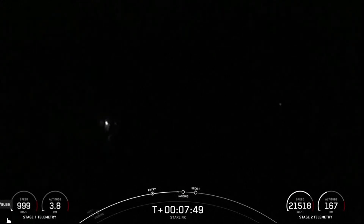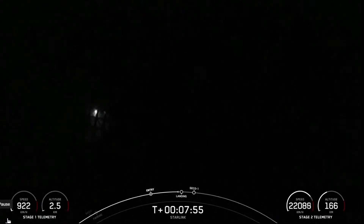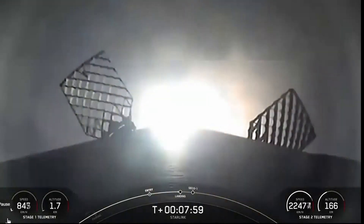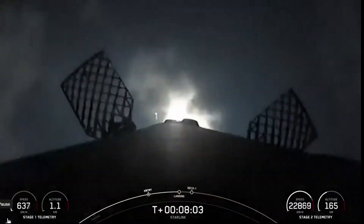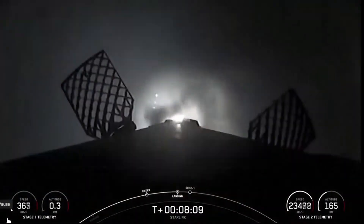Stage two FTS was saved. Stage one, landing burn. Stage one has lit one engine — the center engine — to prepare for landing on our drone ship, which you can start to see in the background here.